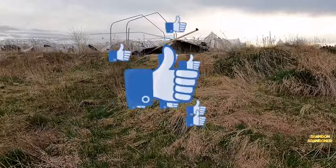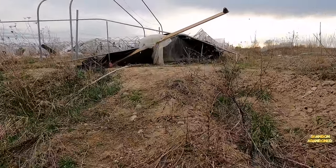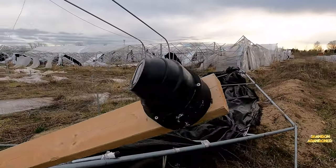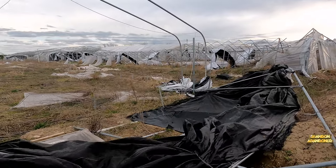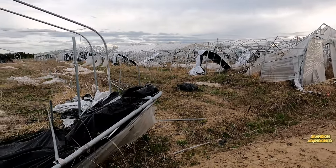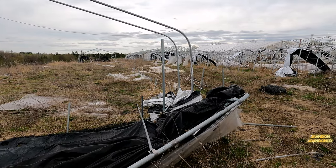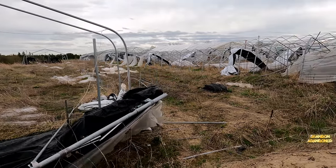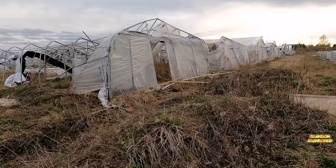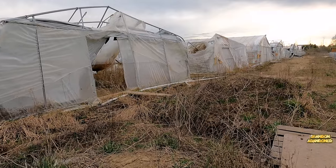We're walking up to where all the magic was done. They've even got their cameras set up on here. Look how long they are. Got a little John Deere right there too. That's easily the length of a football field. And there's 1, 2, 3, 4, 5, 6, 7, 8, 9, 10, 11, 12 — it looks like.